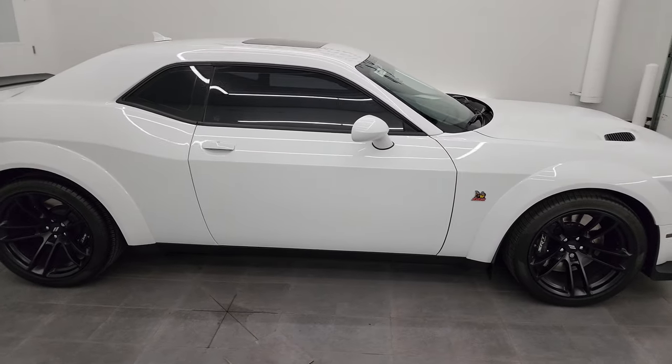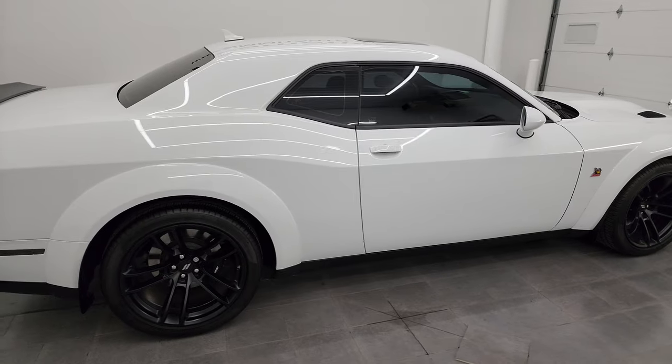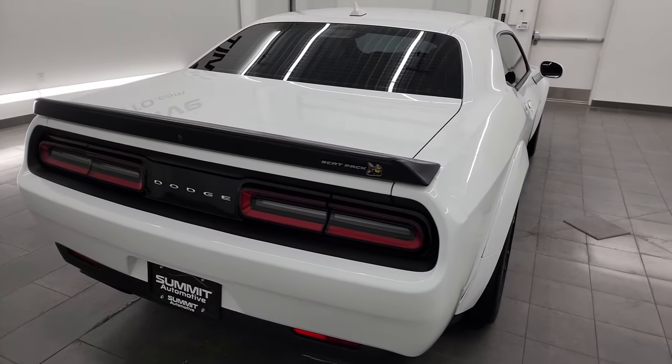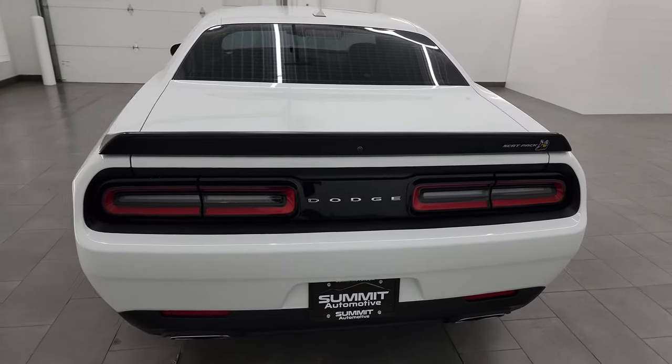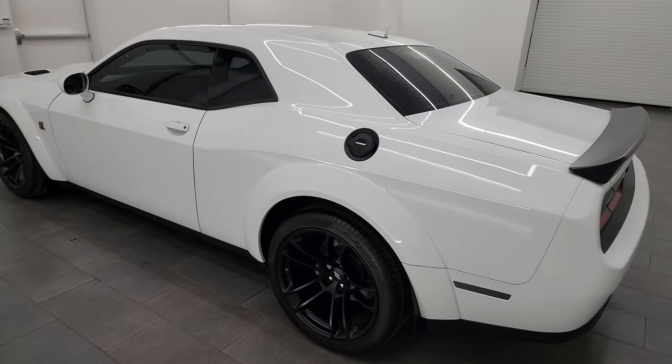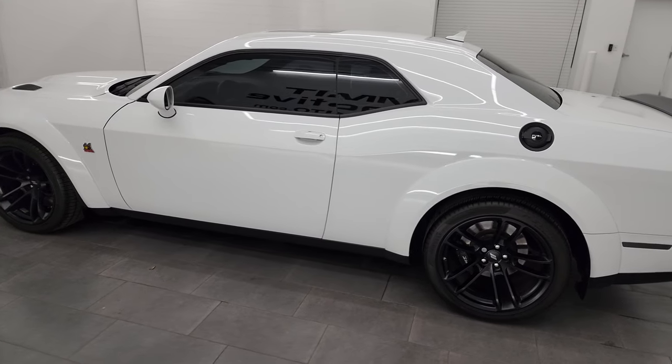This is Brett, and this 2021 Dodge Challenger RT Scat Pack Widebody is stock number 13927ZA. I am here at Summit Automotive in Fond du Lac, Wisconsin — your new and used Dodge Challenger and sports car headquarters.